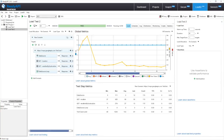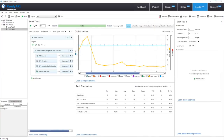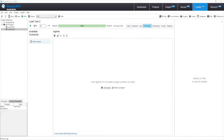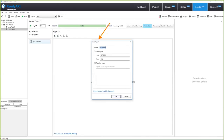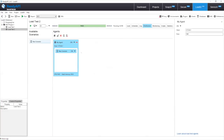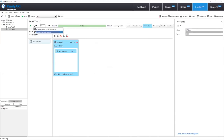A particularly powerful part of LoadUI Pro is how we distribute performance tests. If we're looking to simulate thousands or tens of thousands of users, a single machine generally isn't going to cut it. We use what we call agent applications — downloadable free from our website — install and configure them on machines you want to distribute to, connect via host and port, and then click and drag test scenarios onto the agents to run them in a distributed fashion.